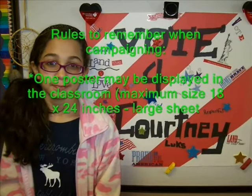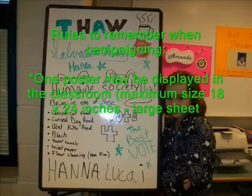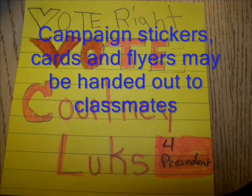Rules to remember when campaigning. One poster may be displayed in the classroom, with a maximum size of 18 by 24 inches — a large sheet. Campaign stickers, cards, and flyers may be handed out to classmates.